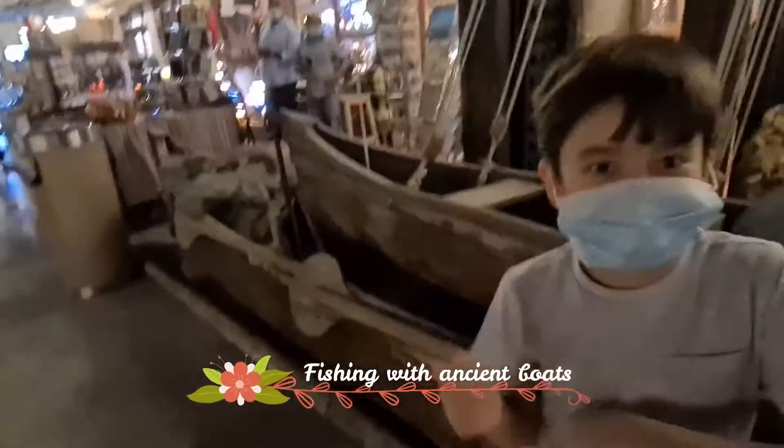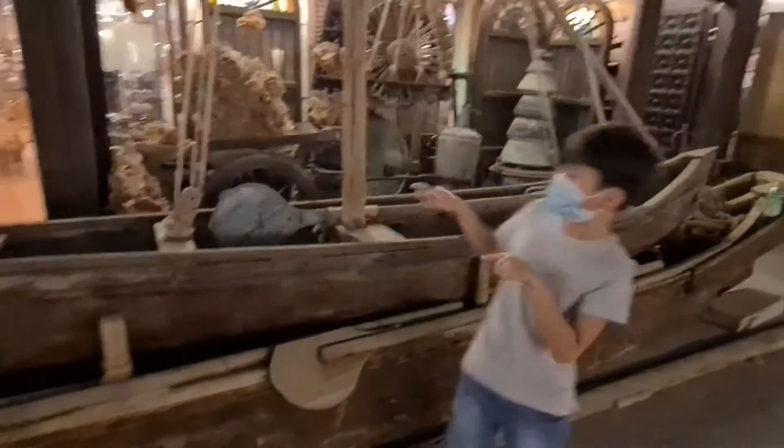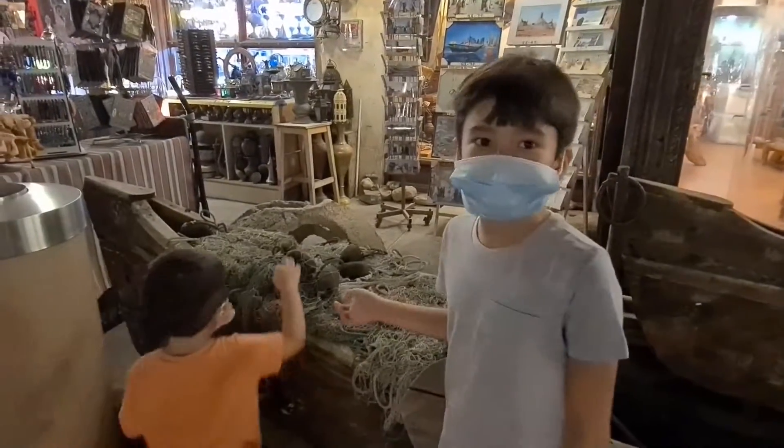Look at this wooden bow tie. And here, fishermen use this kind of net to catch fish.